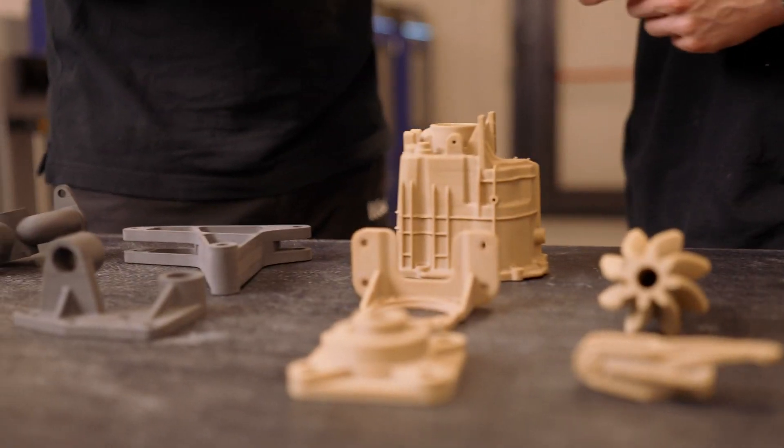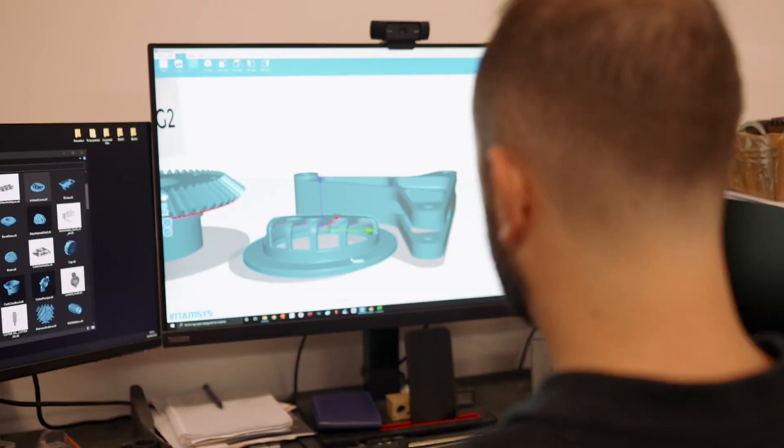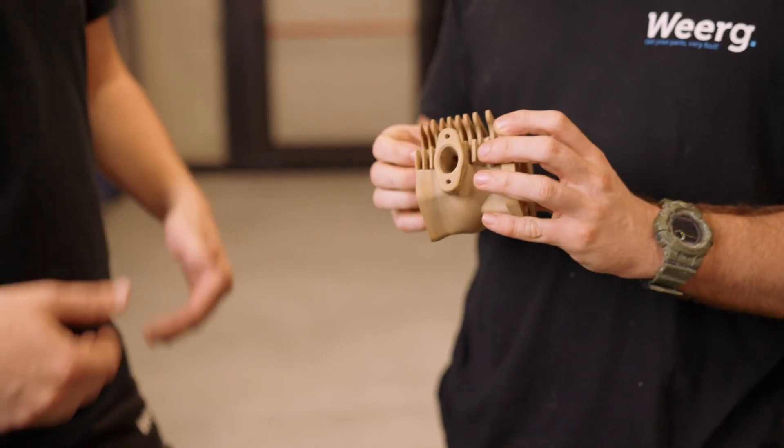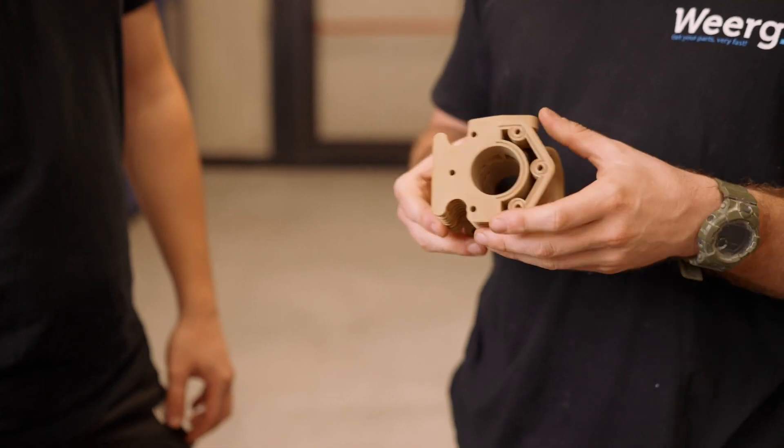The Intamsys printers enable us to serve our customers with components that are really in hostile environments — as far as chemical resistance goes, and also in very high temperature ones, upwards of 100 degrees Celsius. Polymers like that can only be processed properly with FDM machines like Intamsys.